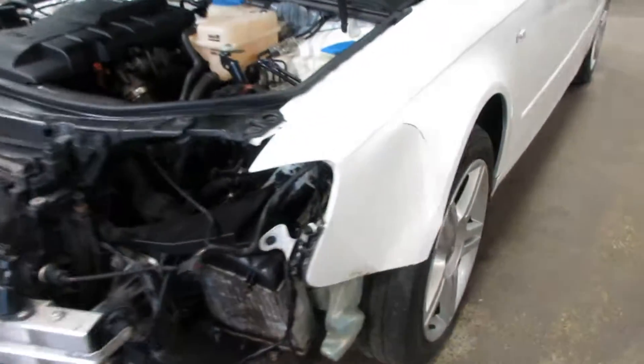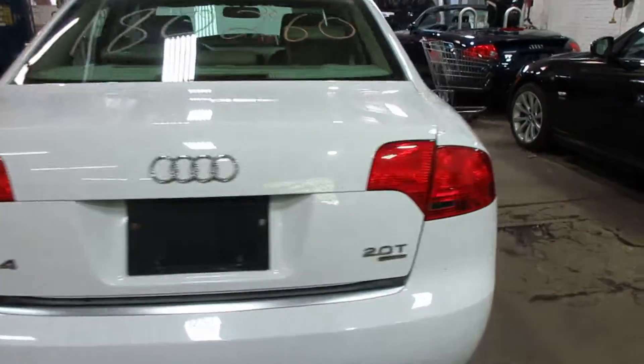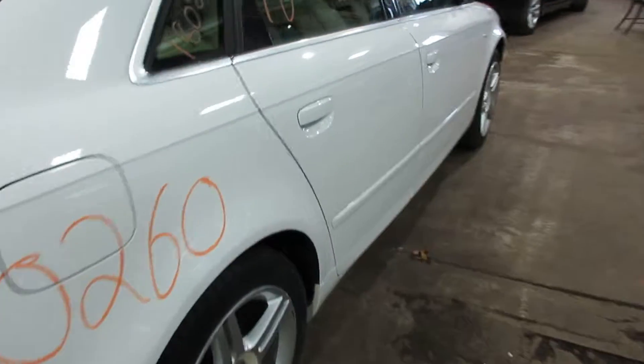We're parting it out due to some front end damage you see here. But other than that, we've got some very nice parts for this vehicle — very nice doors, a very nice rear bumper, deck lid, and tail lights.